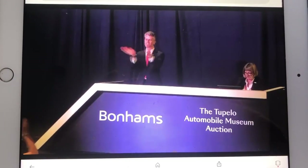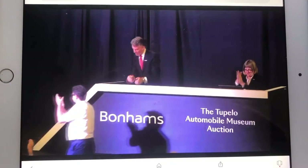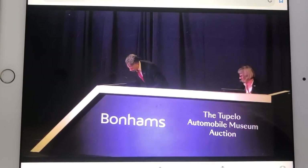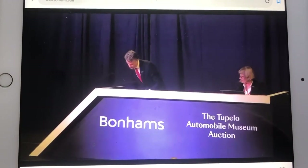Whoa! $1.8 million — sold! Thank you very much, underbidder, for the support and generosity there. Going to a great new home.